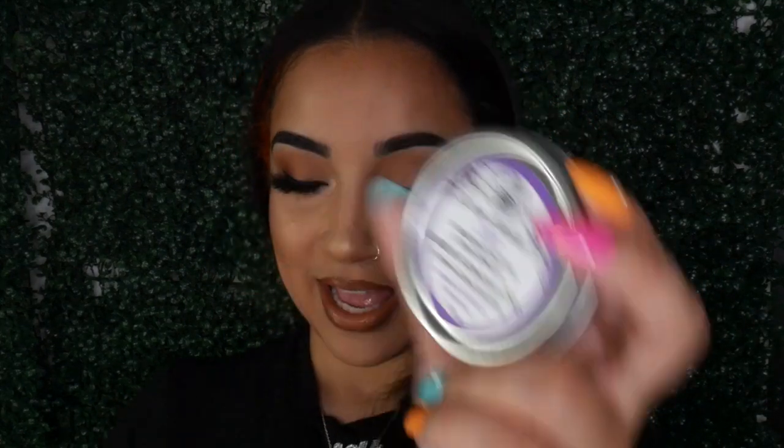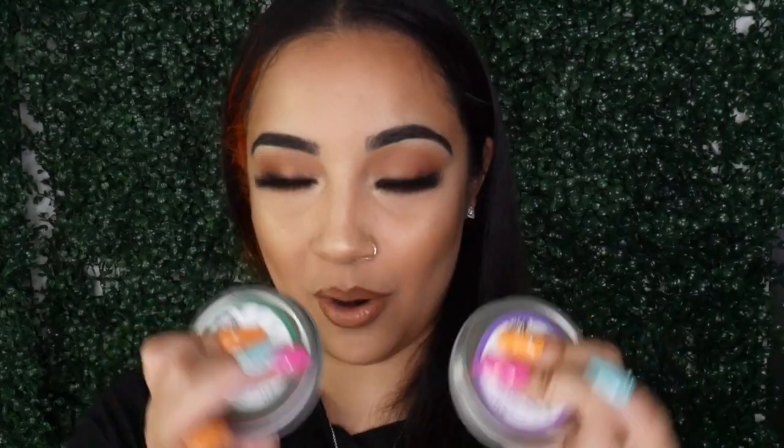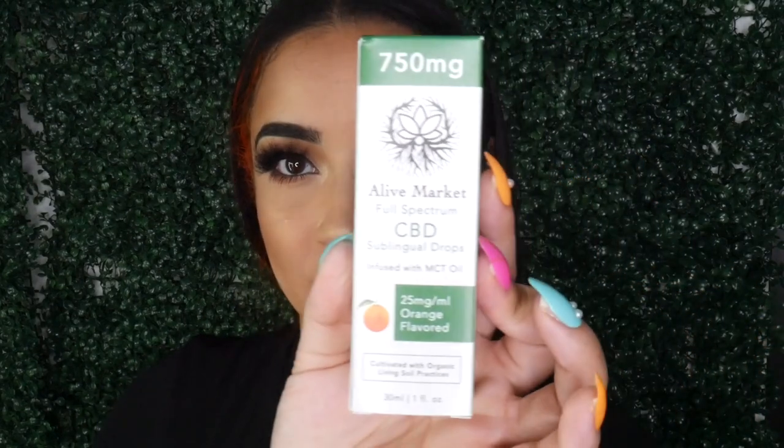One body butter is lavender and geranium with arnica, and the other is peppermint and wintergreen with arnica — both scents are absolutely amazing. These go in my purse, by the way. Lastly, they sent me the full spectrum CBD sublingual drops — 750 milligrams, orange flavored, cultivated with organic living soil practices, so all natural ingredients.